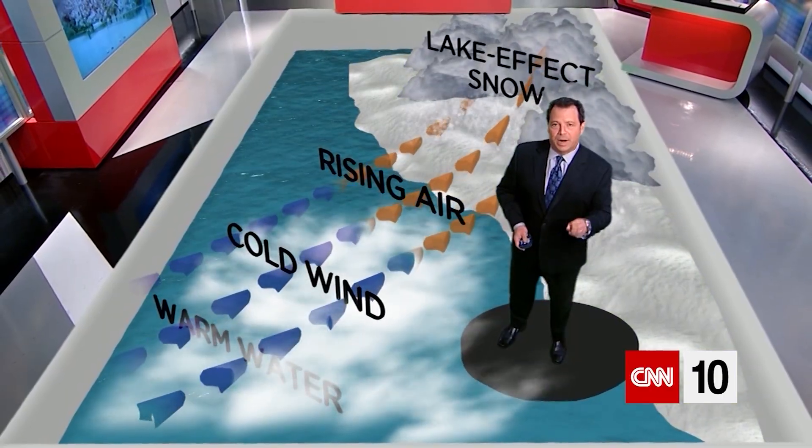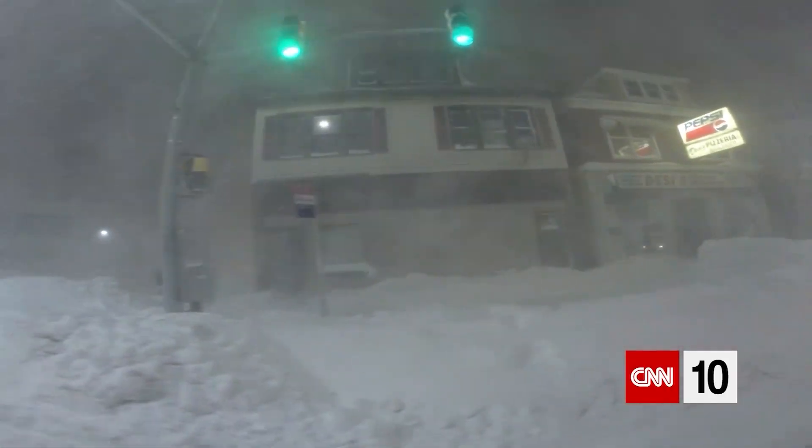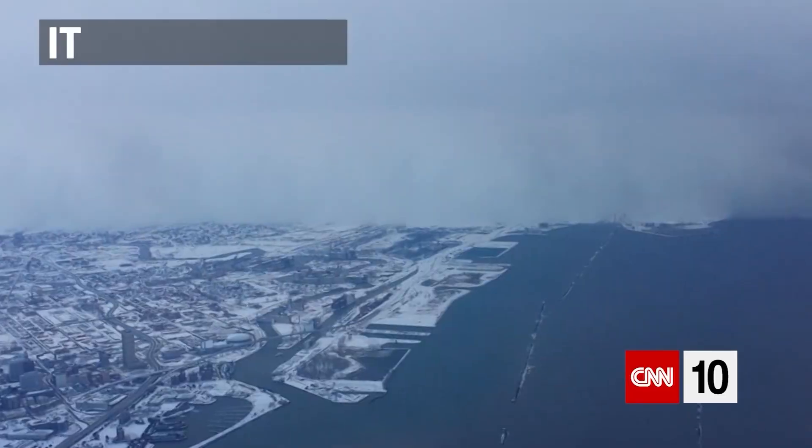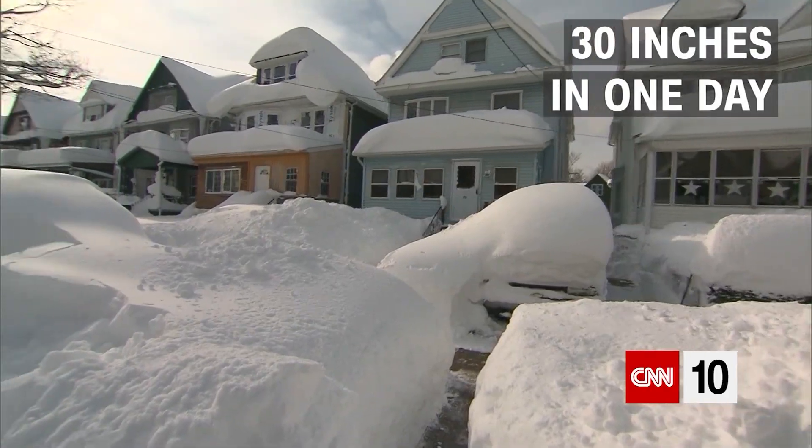It can be two to three inches per hour, and depending on where you are — if you're just south of it or north of this lake effect band — it can look like a wall of snow is coming down. That's why you can be anywhere from a two to three inch snowfall in one county and just a few miles south you can get 30 inches in one day.